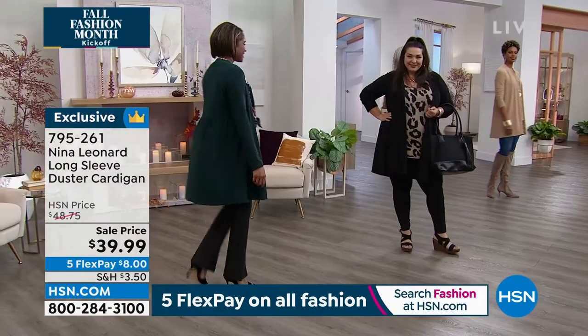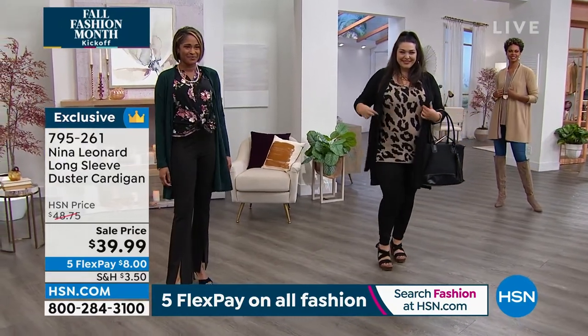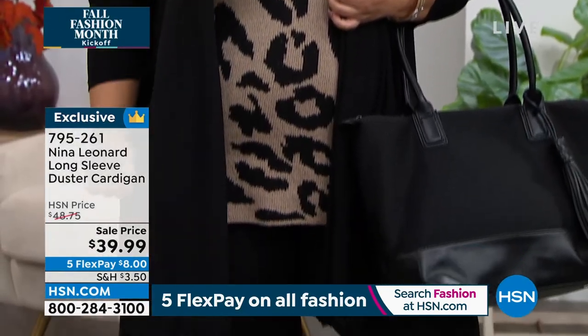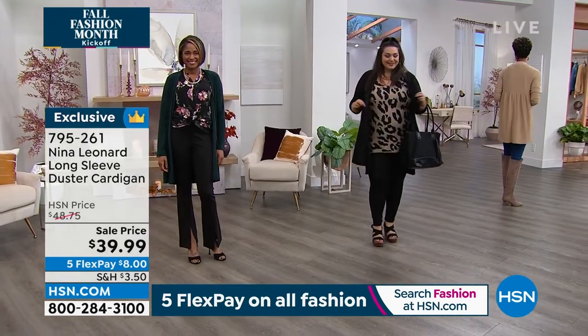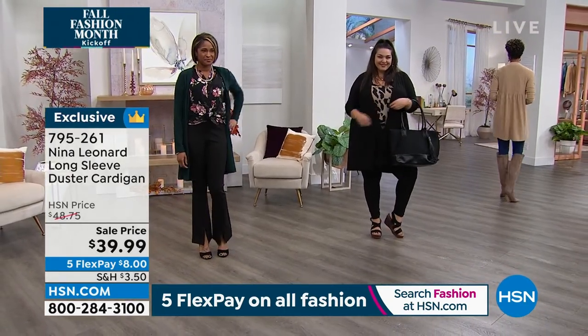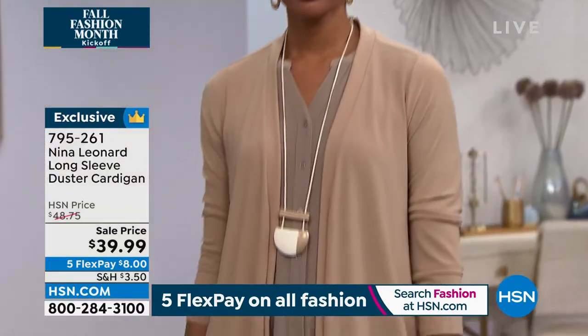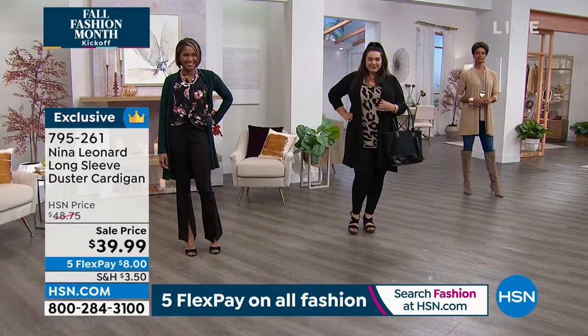On that 35-inch length — it really works for everybody. On taller gals it'll be a little shorter, on shorter gals a little longer, but it's not going to come past your knees. It's almost a duster length depending on your height, but it's a fabulous length regardless because you're getting all the coverage you could possibly want — and it glides away from the body.